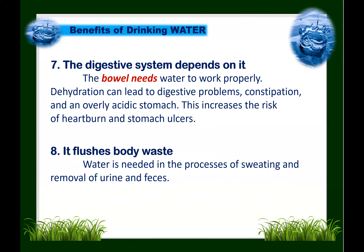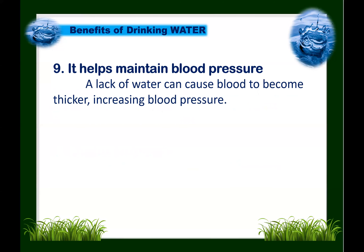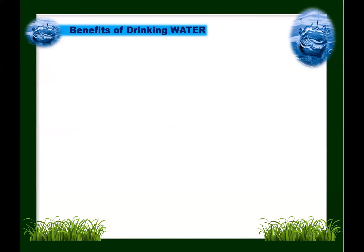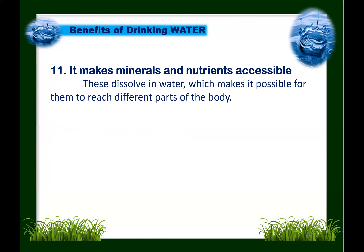Number eight: water flushes body waste. Water is needed in the processes of sweating and removal of urine and feces. Next: water helps maintain blood pressure — a lack of water can cause blood to become thicker, increasing blood pressure. Airways also need water; when dehydrated, airways are restricted by the body to minimize water loss, which can make asthma and allergies worse. Water also makes minerals and nutrients accessible by dissolving them so they can reach different parts of the body.